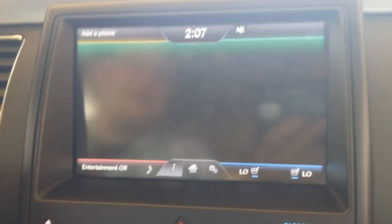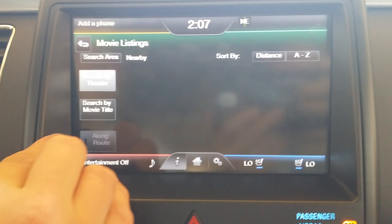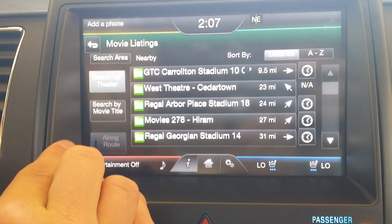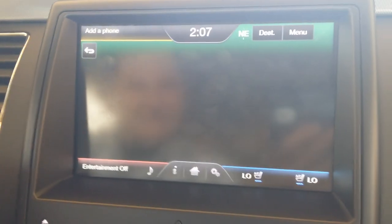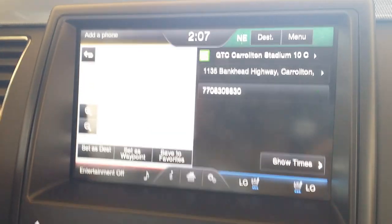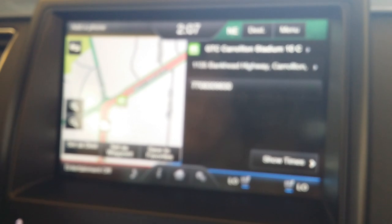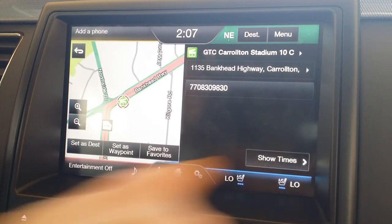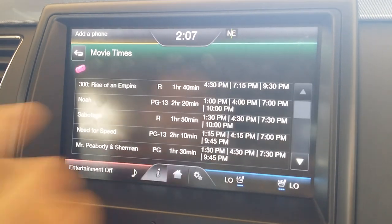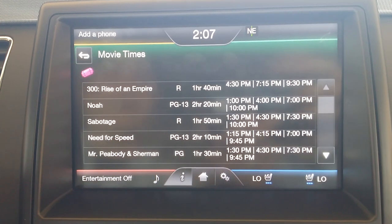There are also local movie listings. You can tap that and see what's showing. Say you're driving along and you think, 'let's go see a movie.' Find a theater near you, search by movie title — whatever you want to do. It's going to give you a full list of movie listings and even show you how to set that as your destination, or if you're already heading somewhere, set it as a waypoint, or save it as a favorite to come back later. Then just hit show times and it's going to show you what's playing now and when it's playing, so you can plan out your evening.